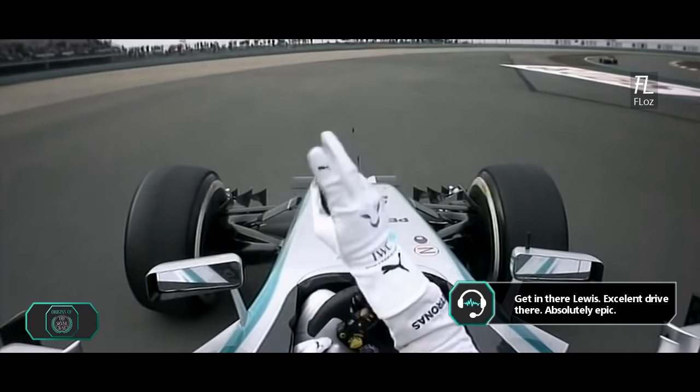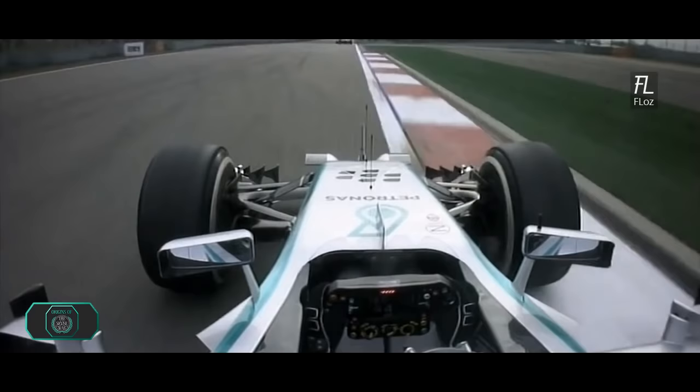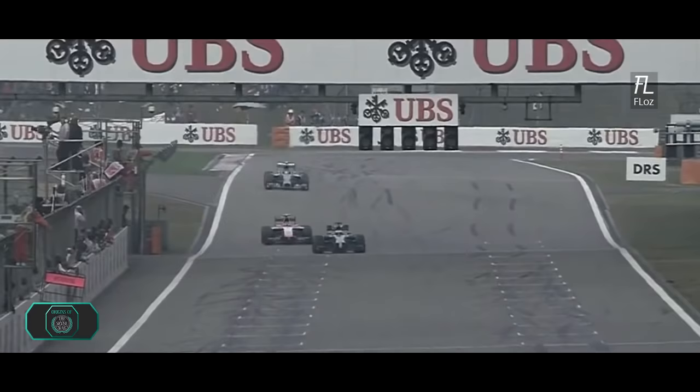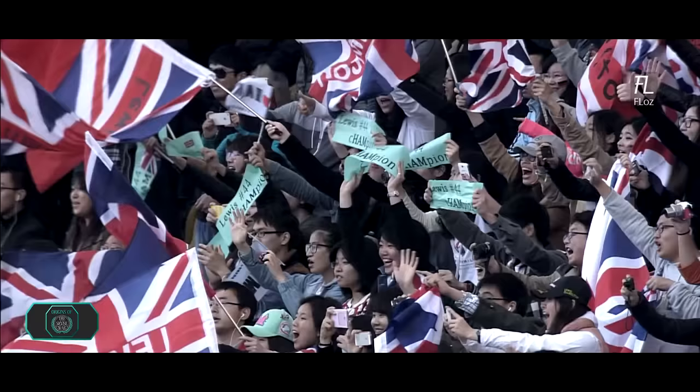It's in there, Lewis. Excellent drive there. Absolutely epic. Really amazing job, guys, this weekend. Really happy with all of the effort — what a great race. Thanks so much. And we look back now to see Nico Rosberg, who after his troubles in the early part of the race, now crosses the line. Excellent drive, Nico. P2 — really, really good drive. Well done. No telemetry, and just did it yourself.